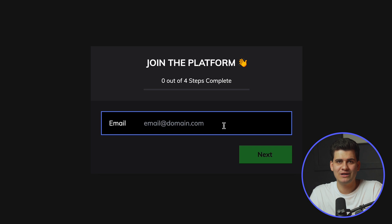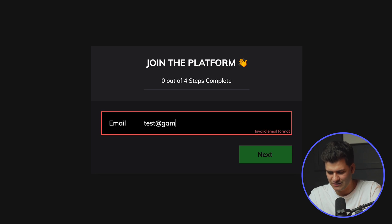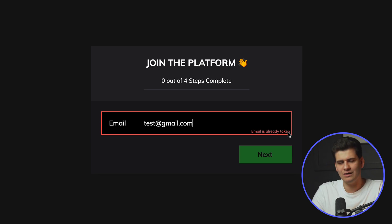Some of you highlighted something else. Whenever a user types in an email that already exists, I return a message saying this email already exists — so the user knows it's already taken. That serves a good user experience, but some of you mentioned that someone could brute force this — keep trying different emails until they find ones that are registered on the platform.